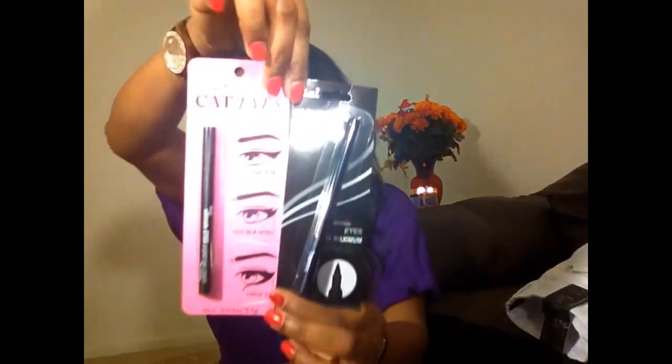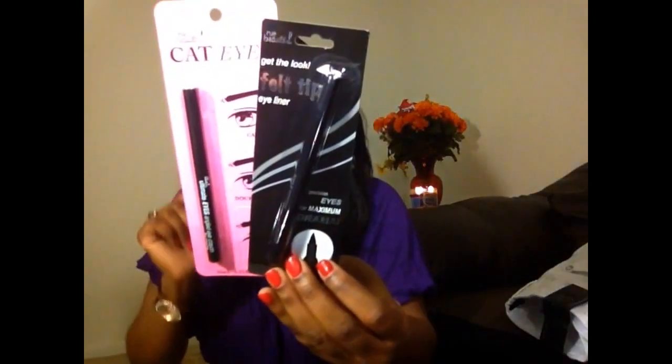The next item I also got from Route 21 — I almost forgot to show you guys this one. It's a cat eyeliner — I create cat eyes. I got two of them, each was $2.99. That's why I chose two, because you can't go wrong with cat eyeliner. You always need eyeliner.